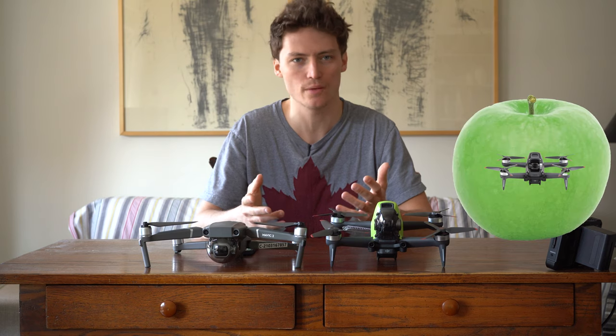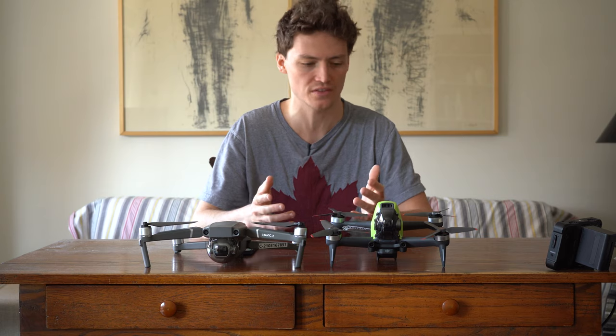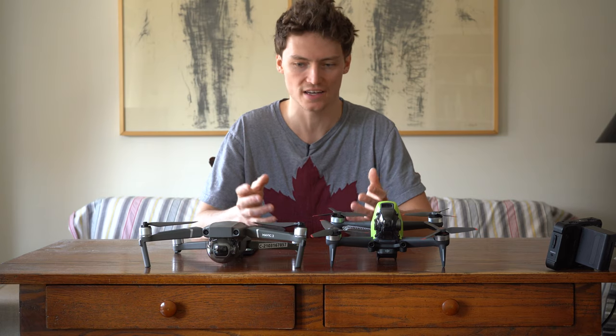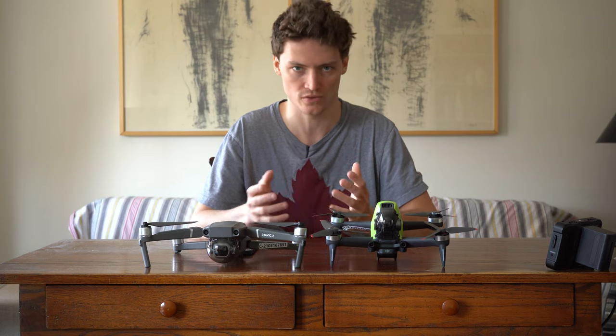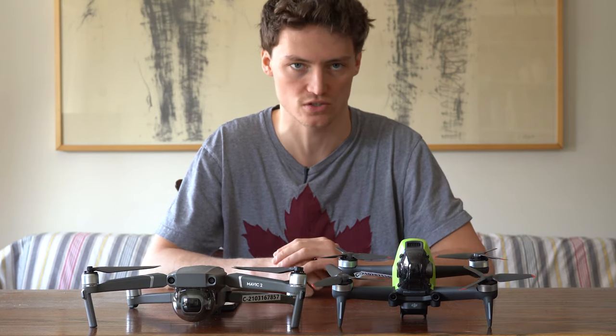Comparing these two drones is like comparing apples to oranges. But nonetheless there are people out there who are inexperienced with drones and a video like this could possibly help them decide which drone is most suitable for them. If you are trying to pick between these two drones, there are some key questions that you need to ask yourself.